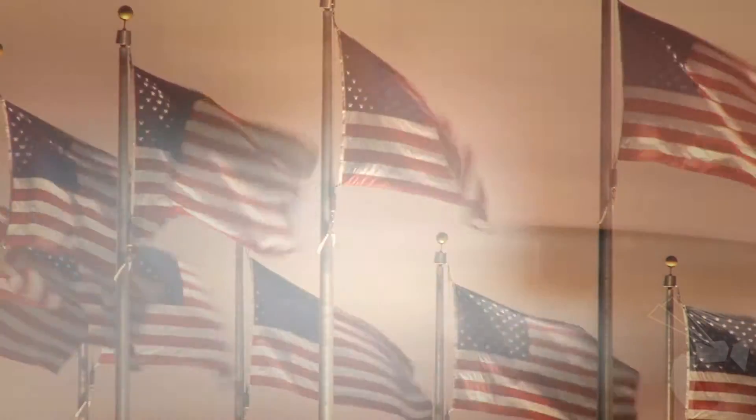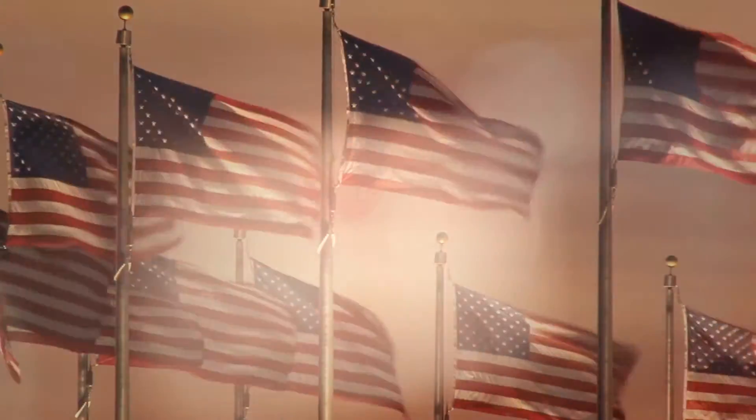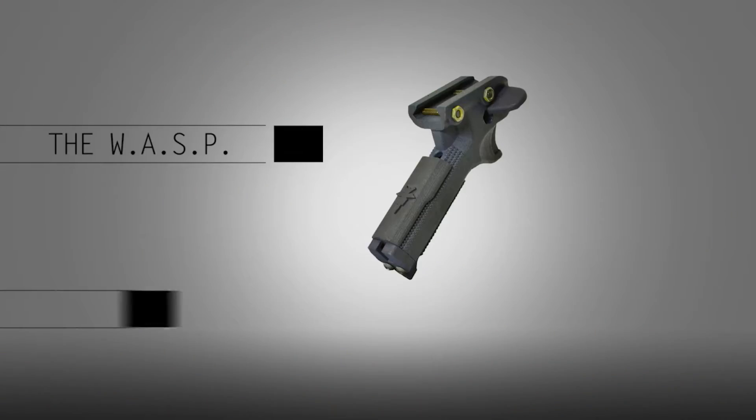Our engineers are now unveiling one of the most significant innovations to tactical weapons performance in nearly a decade. Introducing the Wasp and Venom.